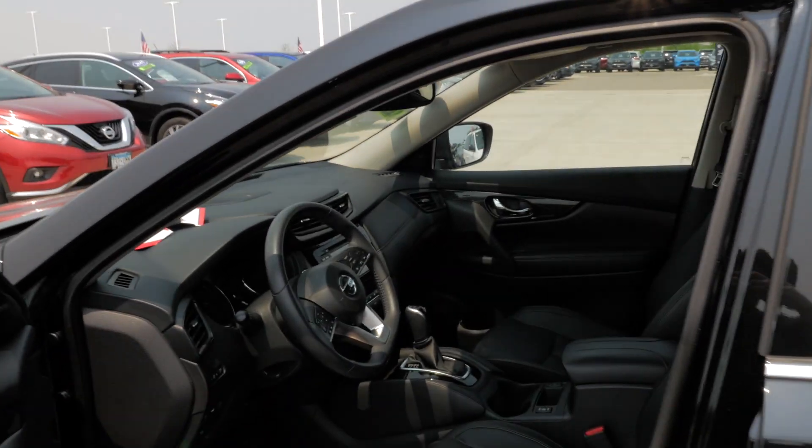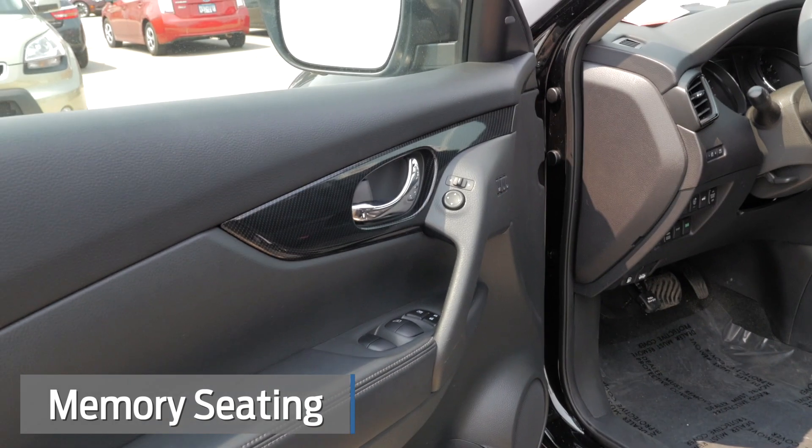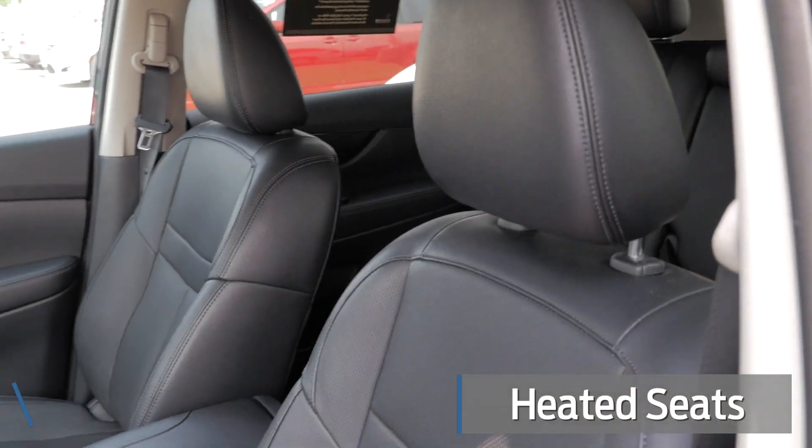If we look at the driver door here, we do have memory seating, fully automatic down windows all the way around, and then fully automatic up on the driver's window. This one does have heated seats with high and low settings, and then also a heated steering wheel.